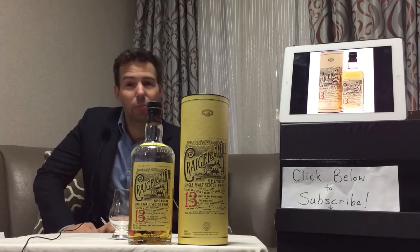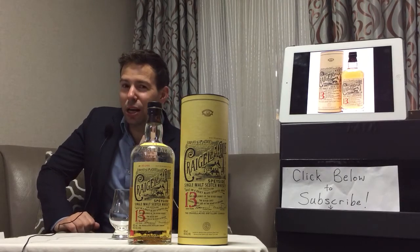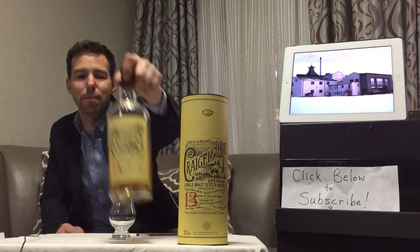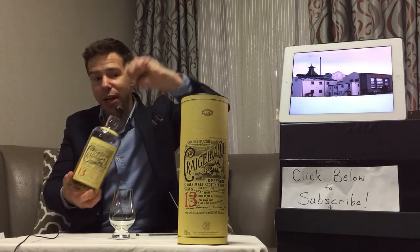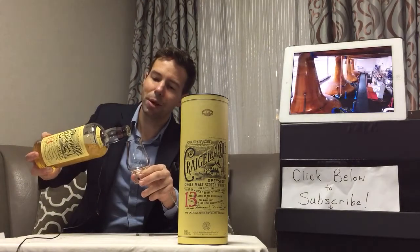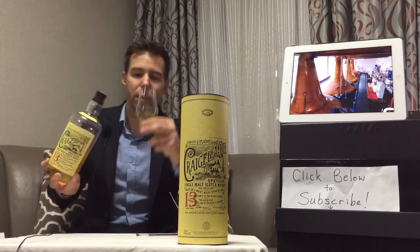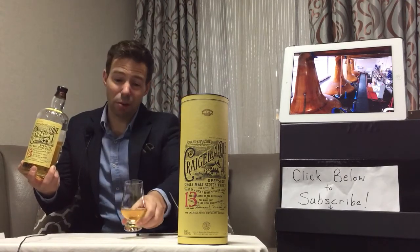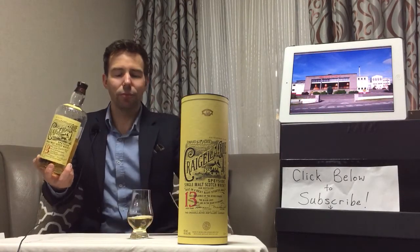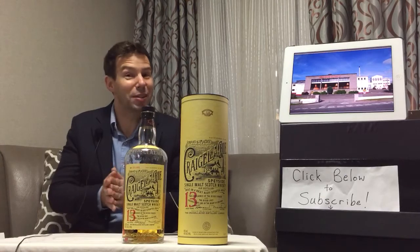We're going back to Scotland, a single malt from the Speyside region known as Craigellachie, which you see in front of us here. I hope that's the correct pronunciation — I'm sure some of my subscribers will let me know if I've made a fumble there. Let's go ahead and get it poured. This one is 46% ABV and it's unchill filtered. No mention of colour on the bottle or the package. Look how light that is — a very light coloured spirit.